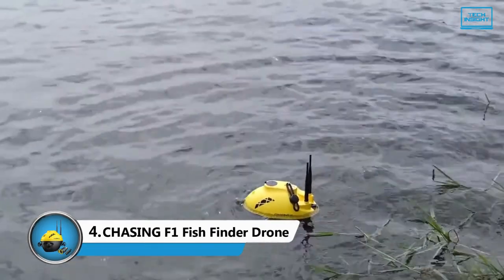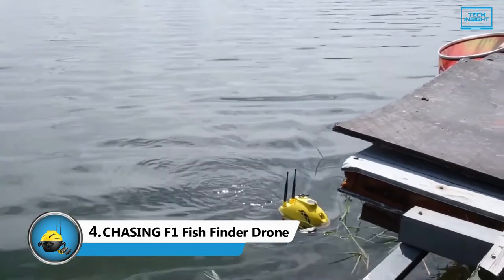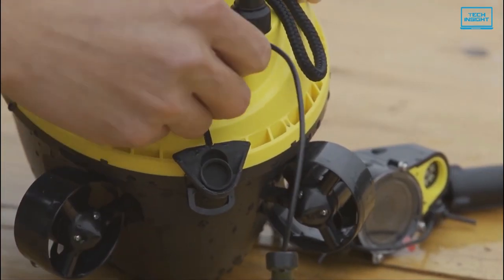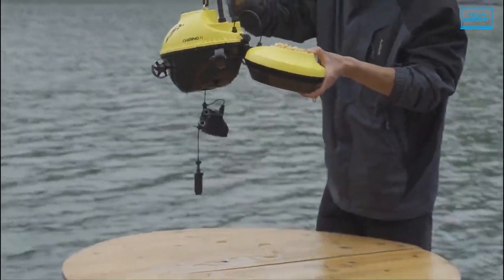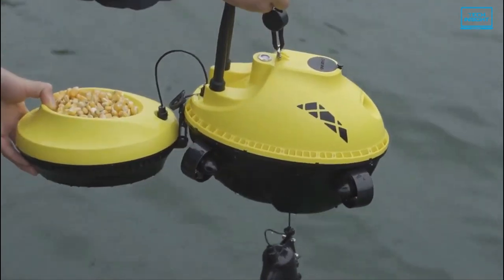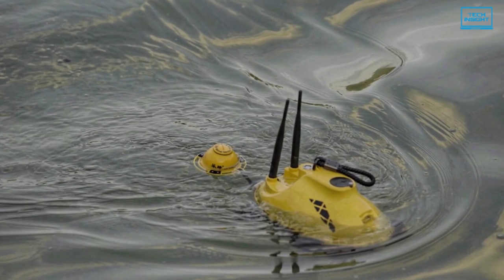Our second option is the Chasing F1, an unusual underwater drone and one of the cheapest on the market. For around $500, you get a fantastic drone with underwater recording and photography capabilities. The drone itself doesn't go underwater — it sits on the surface and you pilot it like a boat. A tether and a fish finder are attached to the drone.